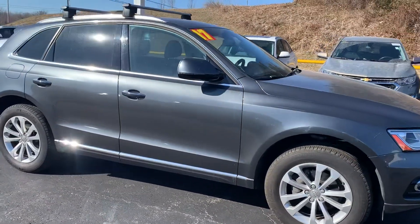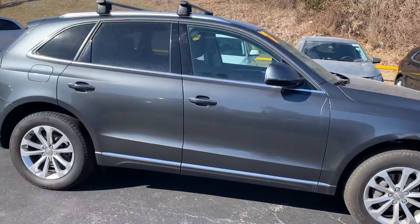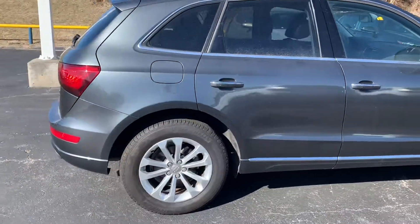This has been a really well taken care of car. As you can see, not really any scratches, dents, or dings, anything of that nature.